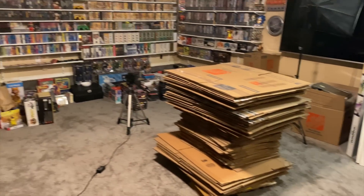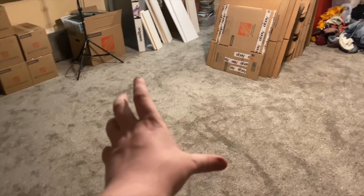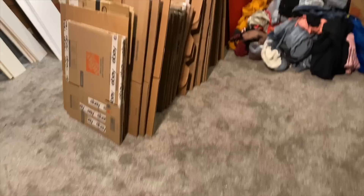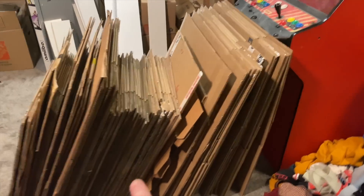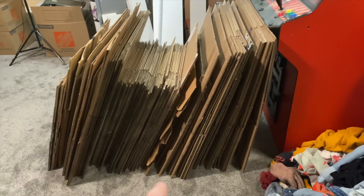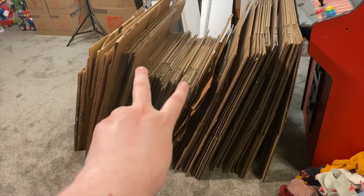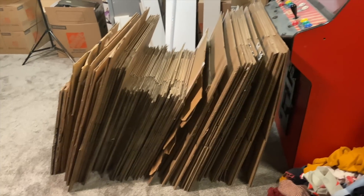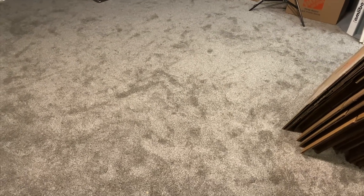I took the boxes and leaned them up against here so they're more out of the way, creating this large open space which I love seeing. Having them stacked by size will also make it easier to take them to the store — I can probably fit that whole stack of small boxes, and there are more small ones than big ones. I love this big open space.